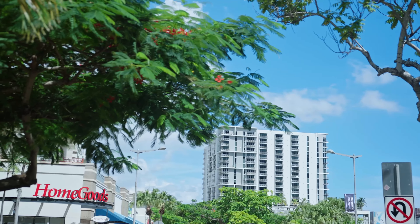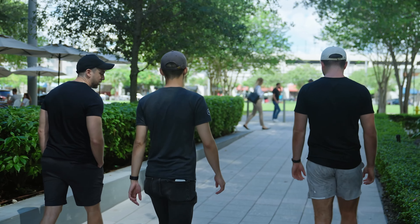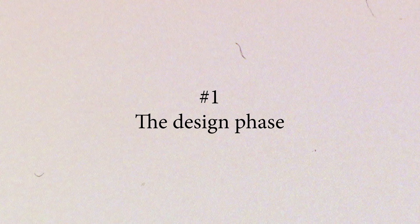Today we're here in Miami with Dickie and Cole, the seven-figure entrepreneurs behind two massively successful online courses. They want to get serious now about video content for their YouTube channel and running their online courses, so they called us for help. First, the design phase.